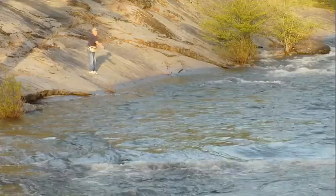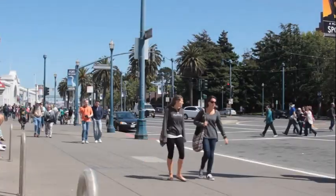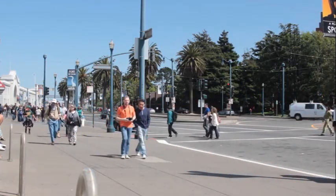So even if a guest is from the other side of the world, they live in a watershed, and so what they will learn here about the San Francisco Bay watershed through our river otter exhibit can directly apply to where they are when they go home.